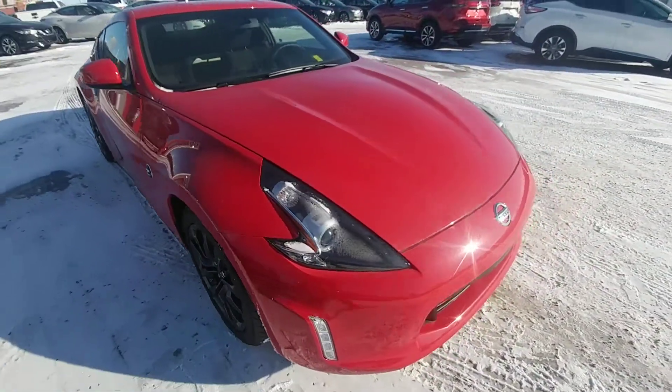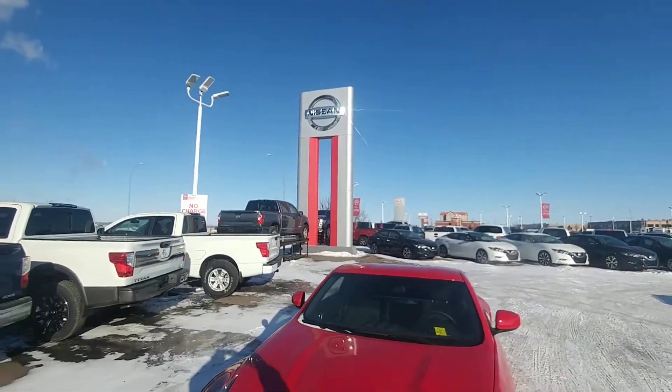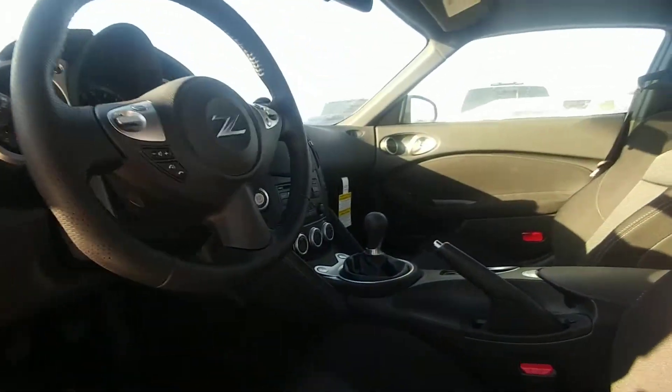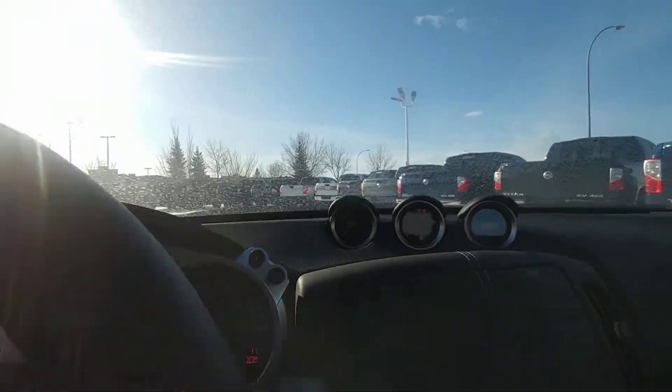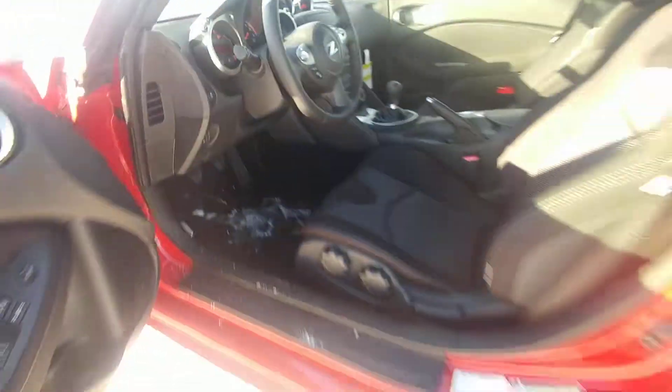This high-performance sports car. And then stepping into the cockpit here — six-speed manual transmission, cloth seats, dash-mounted tach. Only 17 kilometers on this particular Z.